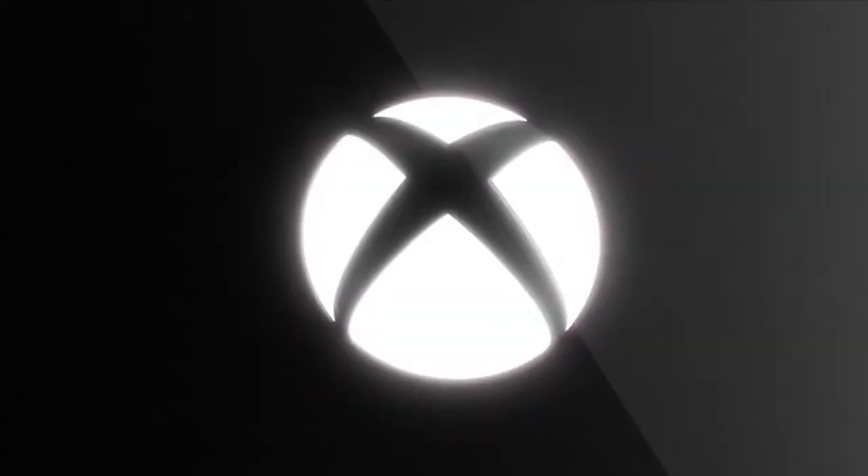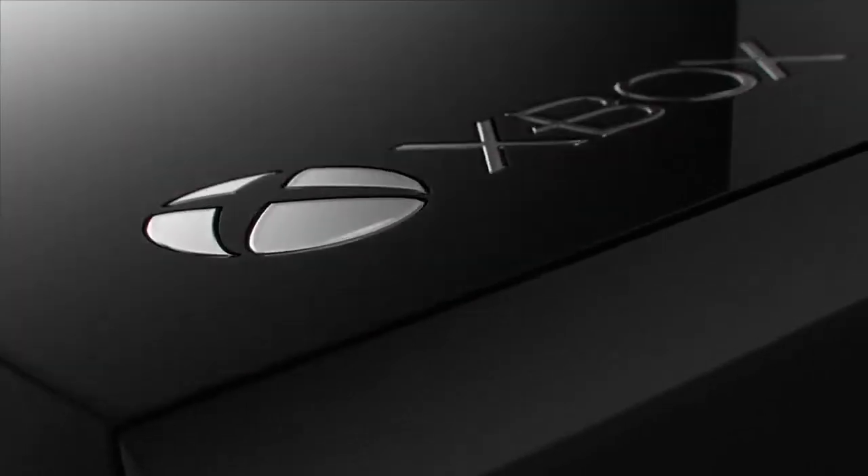Well, we're excited today to be able to respond to our fans who have been telling us for some time that they'd like to have more options on how to get an Xbox One. Today we're introducing a new Xbox One without Kinect for $399.